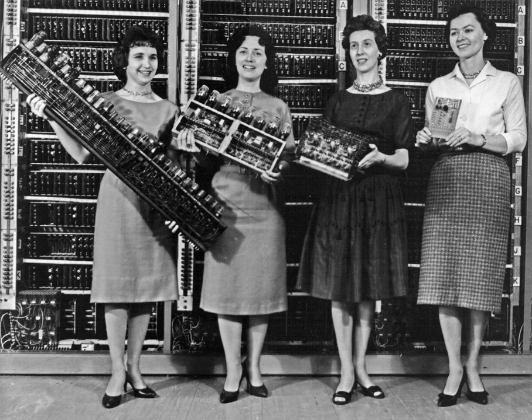In 1941, Zuse followed his earlier machine with the Z3, the world's first working electromechanical programmable, fully automatic digital computer. The Z3 was built with 2,000 relays, implementing a 22-bit word length that operated at a clock frequency of about 5–10 Hz. Program code and data were stored on punched film. It pioneered numerous advances such as floating point numbers. Replacement of the decimal system used in Babbage's earlier design by the simpler binary system meant that Zuse's machines were easier to build and potentially more reliable. The Z3 was probably a complete Turing machine.